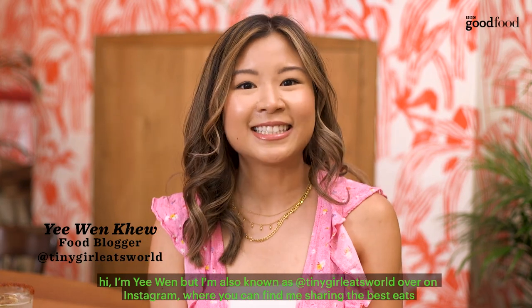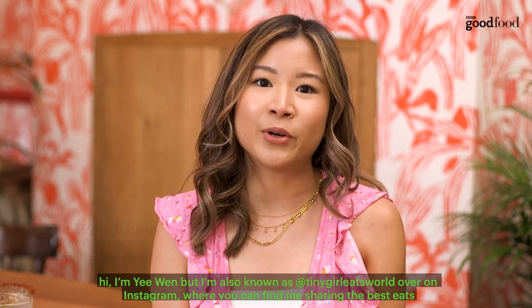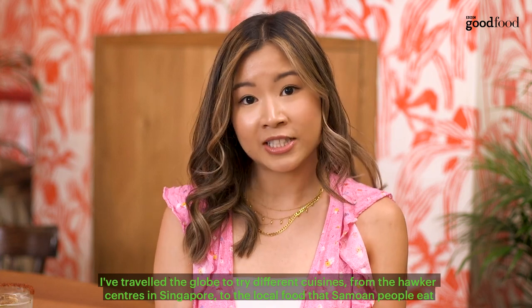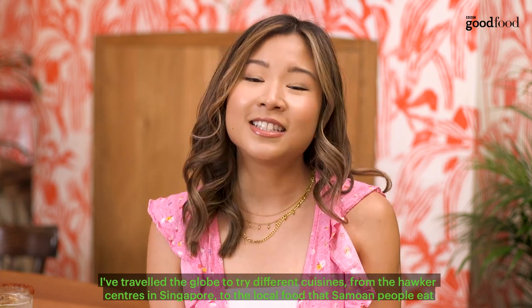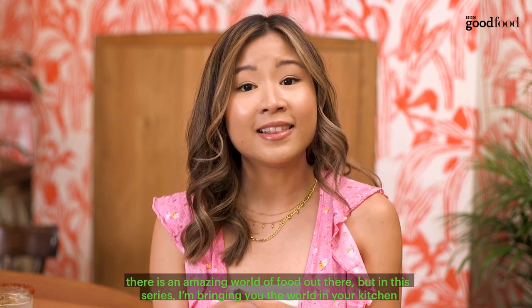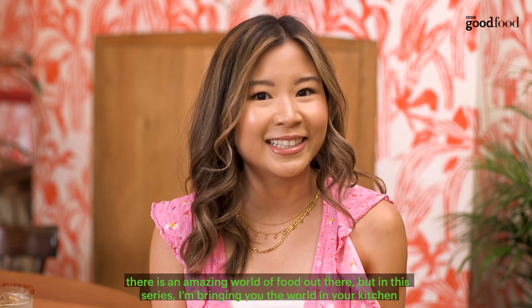Hi, I'm Yi Wen, but I'm also known as Tiny Girl Eats World over on Instagram where you can find me sharing the best eats. I've travelled the globe to try different cuisines, from the hawker centres in Singapore to the local food that Samoan people eat. There is an amazing world of food out there, but in this series I'm bringing you the world in your kitchen.